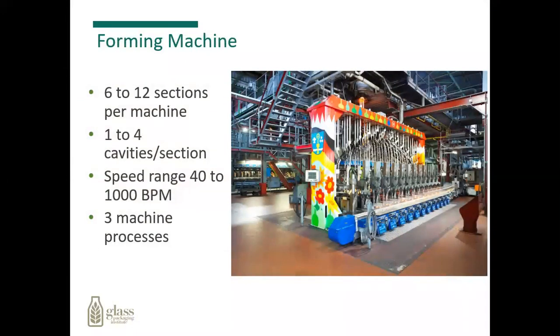The forming machine is on the street level and consists of anywhere from 6 to 12 sections, with one to four cavities per section. It's called an individual section machine, or IS machine. The nice part about this is you can shut one section down, repair the molds, put new molds on, and the remaining part of the machine will continue to operate.